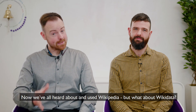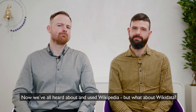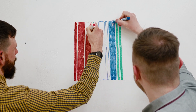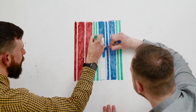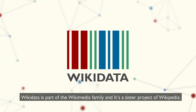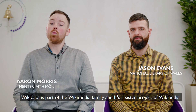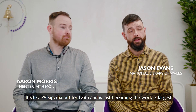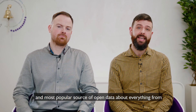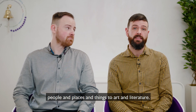We've all heard about and used Wikipedia, but what about Wikidata? Wikidata is part of the Wikimedia family, and it's a sister project of Wikipedia. It's like Wikipedia but for data, and it's fast becoming the world's largest and most popular source of open data about everything from people and places and things to art and literature.